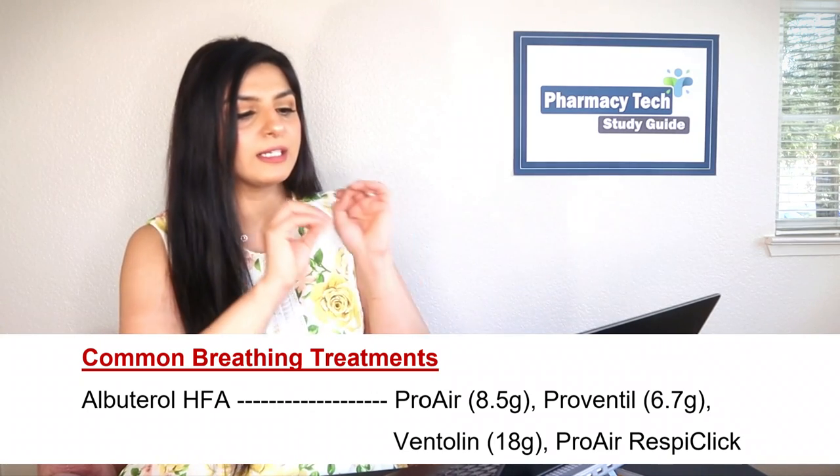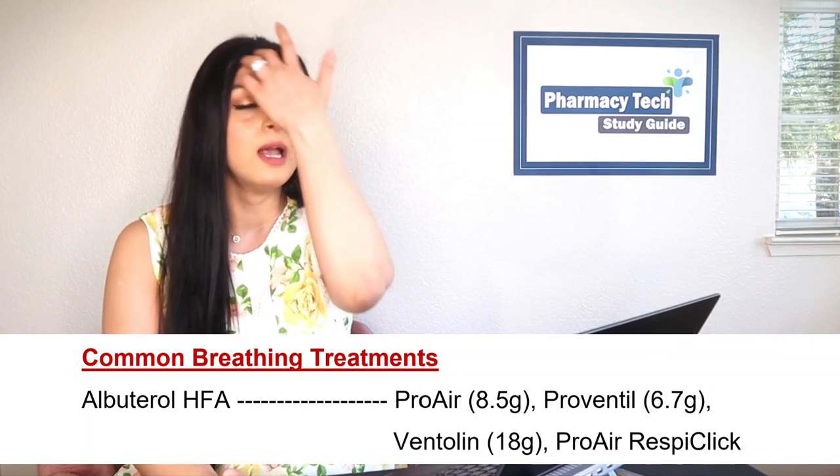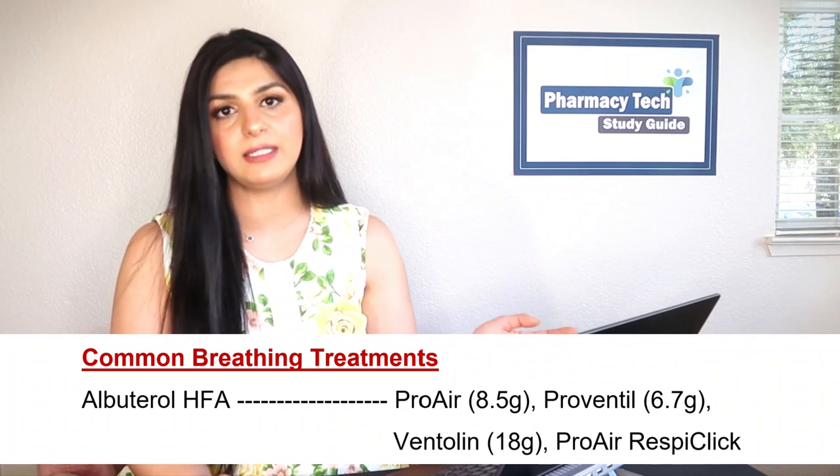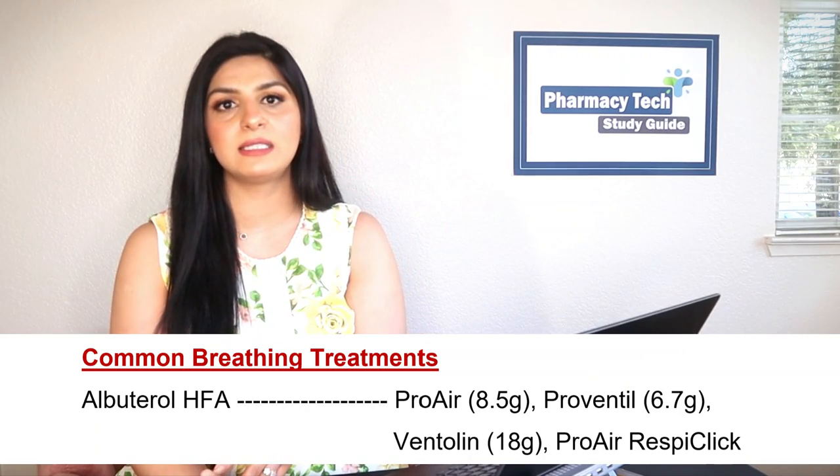The screen shows ProAir at 8.5 grams and Proventil at 6.5 grams — these values help distinguish between them. The active ingredient is albuterol in all; the difference is the amount of propellant used. If a doctor prescribes just 'albuterol HFA,' you may pick ProAir, Proventil, or Ventolin. But if the doctor specifies 6.5 grams, you must use Proventil because there is a difference in propellant weight.